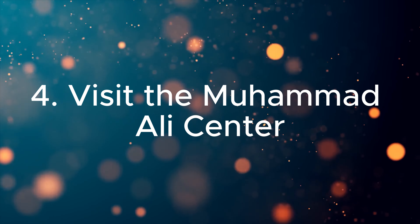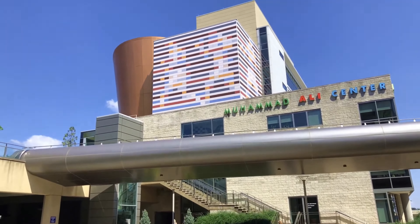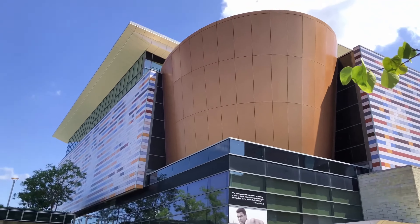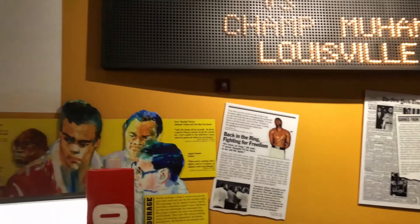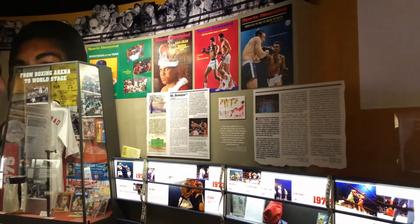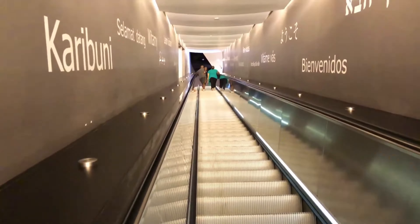Four. Visit the Muhammad Ali Center. Honor the legacy of the greatest at the Muhammad Ali Center. This cultural and educational facility inspires through Ali's life story, his boxing career, and his humanitarian ideals, offering a profound journey for all visitors.